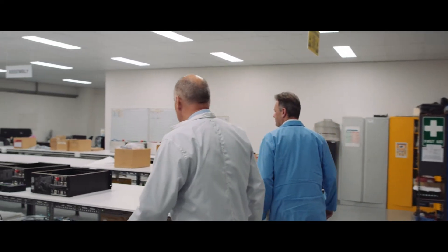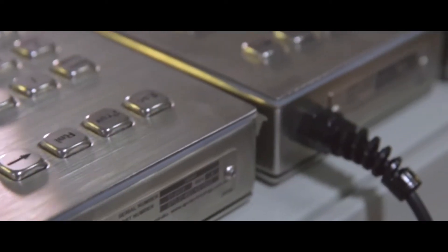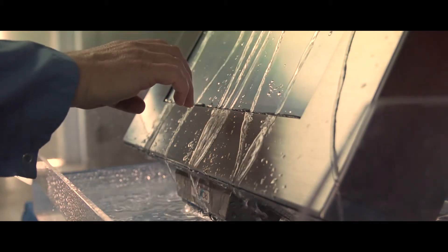APC Technology design and manufacture harsh environment computer hardware. We do that for global primes around the world, across land, sea and air. We are active in the mining industry, oil and gas, food, rail — basically anywhere there's a harsh environment, we'll design that system.